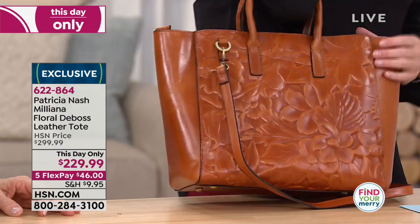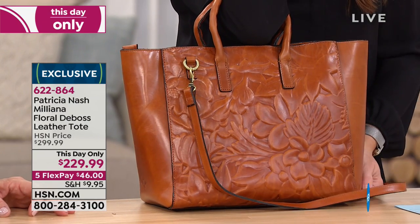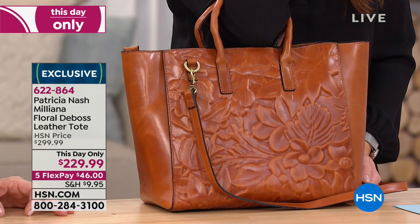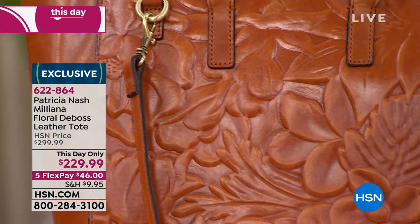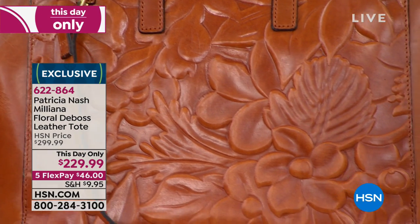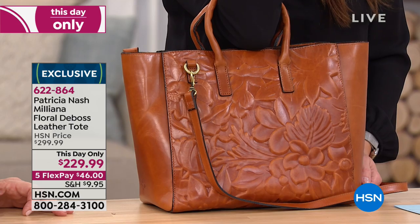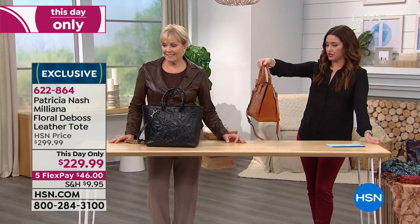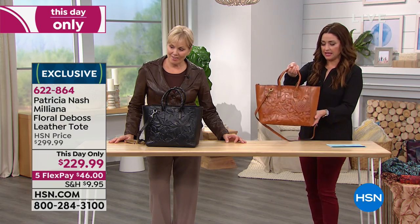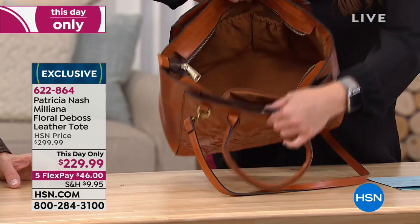Whether it's in the crook of your arm or you're carrying it over your shoulder with this strap, it's going to be a nice lightweight experience. You know what this bag is? This is that bag we were talking about earlier - you have the larger bag for your day to day, but then you keep that smaller crossbody in it for when you're on the go. And you can just stick that crossbody in there.